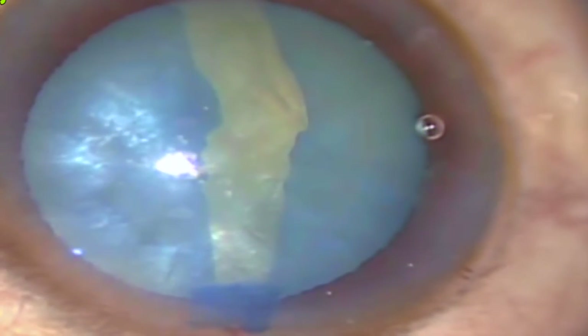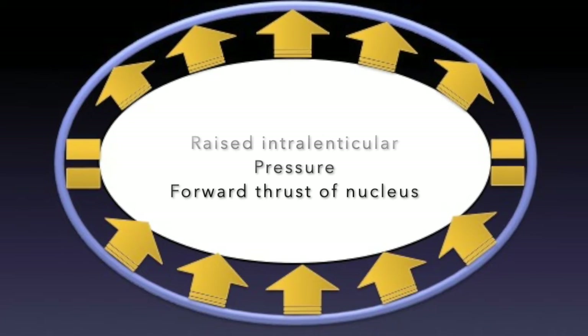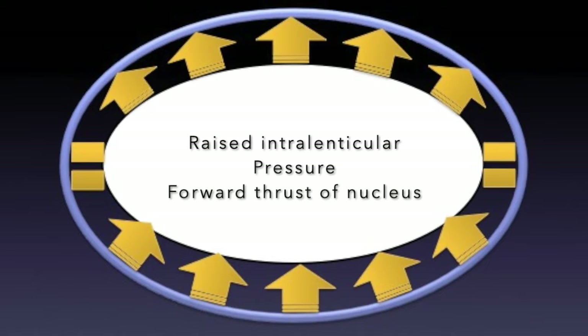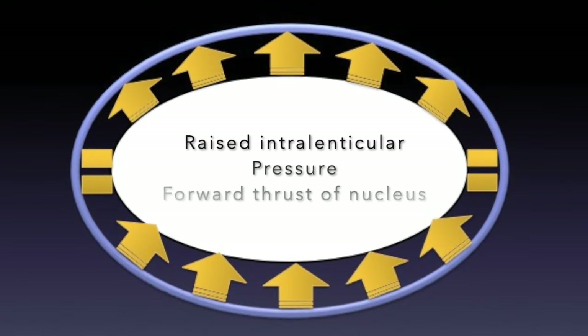Till date, it was believed that the raised intralenticular pressure, along with forward thrust of the nucleus, is solely responsible for propagation of the initial prick into a radial capsular tear.